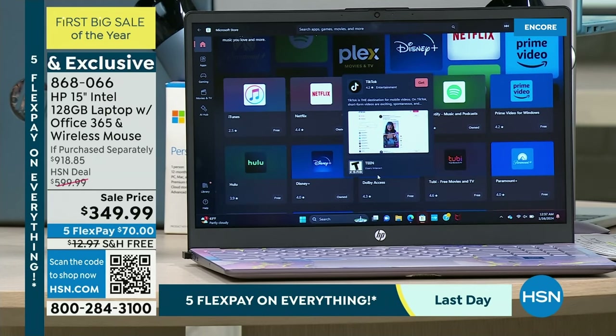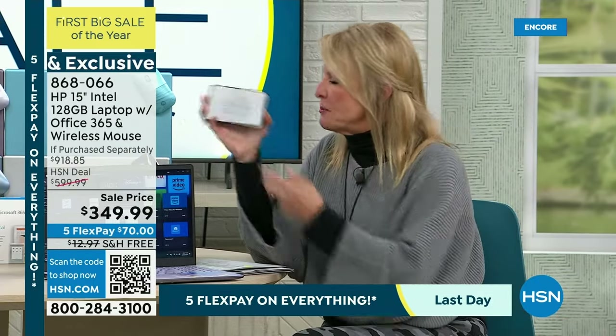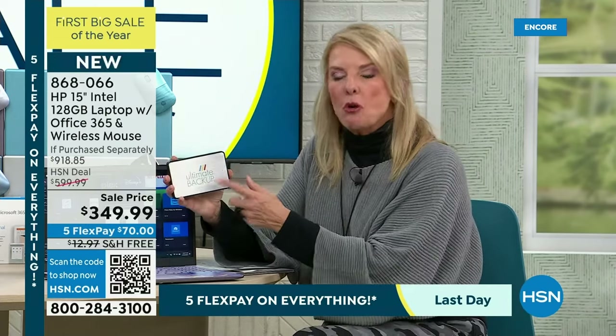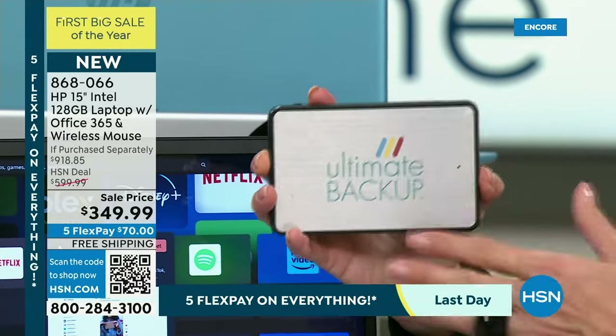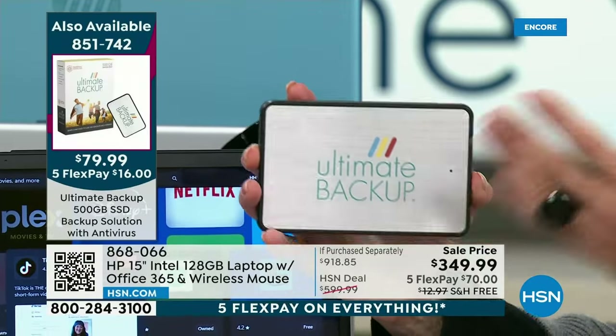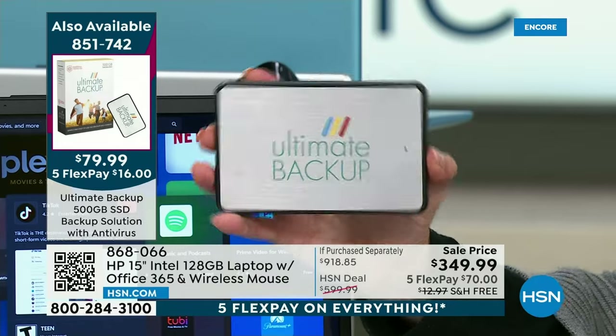Remember: if you're afraid of getting a new computer because you have all your stuff on your old one, our today's special — the Ultimate Backup — is so handy to have. Back up all your old stuff off your old computer, put it in here, and move it to your new computer — your files, photos, music, documents, even emails if you want.